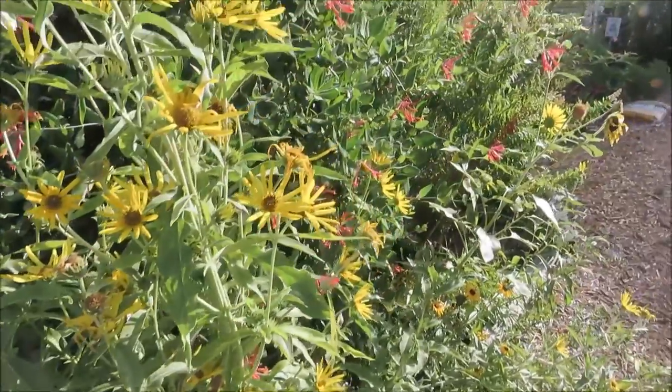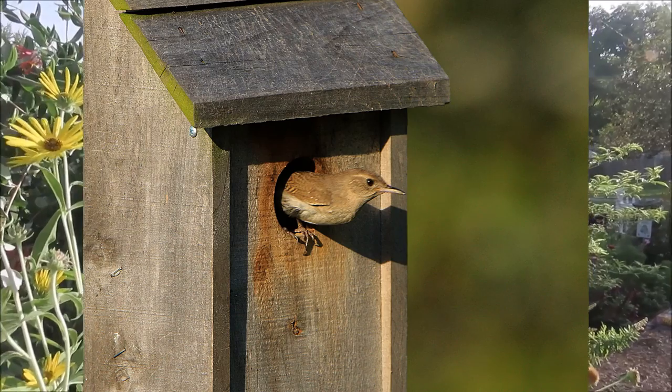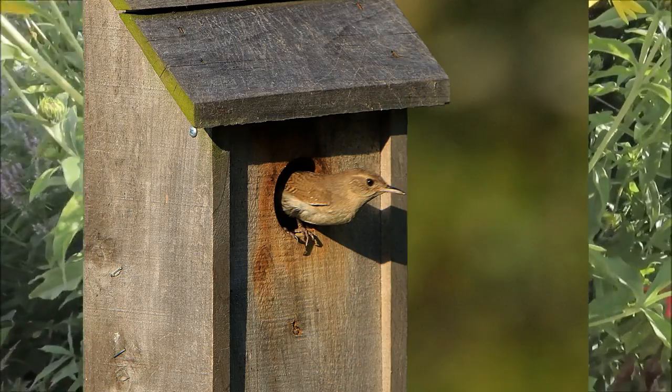We have a little birdhouse up here — there it is. And we did have baby house wrens in that birdhouse this summer, so that was fun.